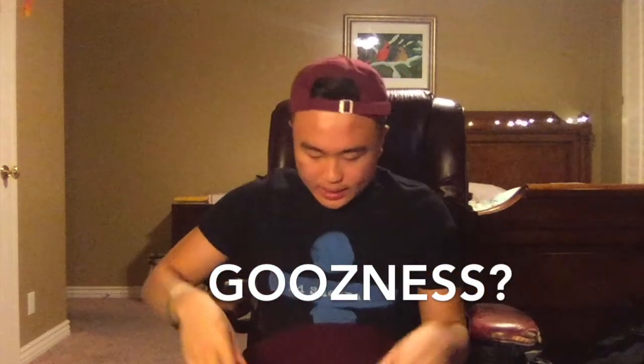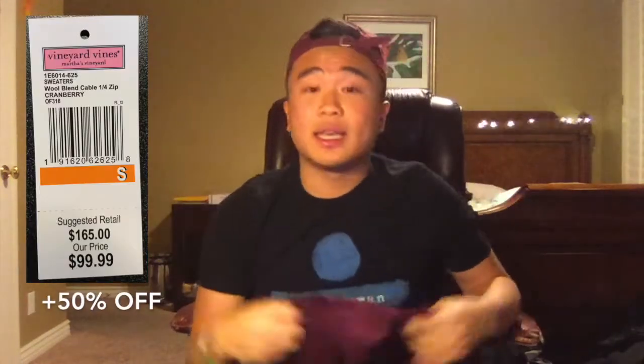Next up is one of my favorite brands — Vineyard Vines. My little brother picked up like five pieces and it was 50% off the entire outlet store, which is already marking down prices. So check this out — this three-quarter sweater. I could not find a better deal on this; I spent $50 on this. You can see the tag right here — you can't get better than that. Also got this leather zip.